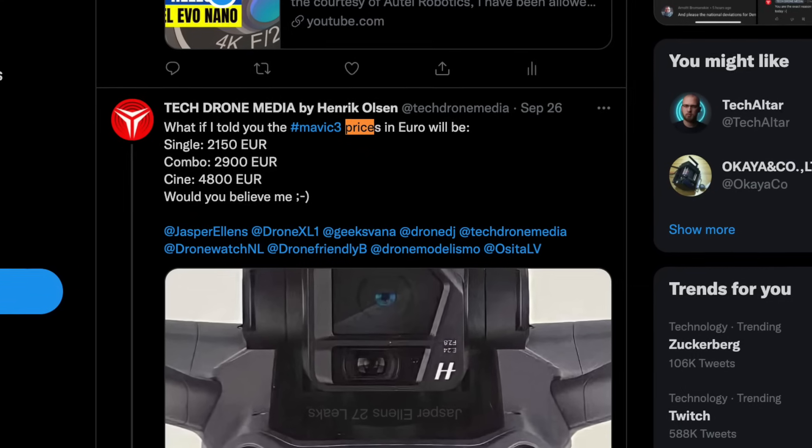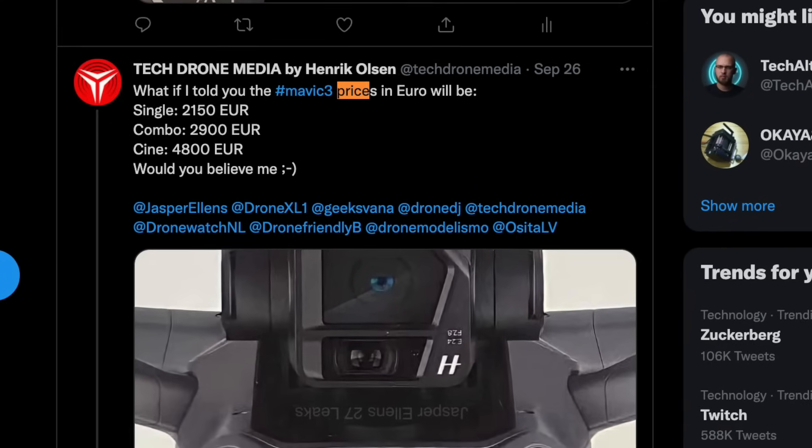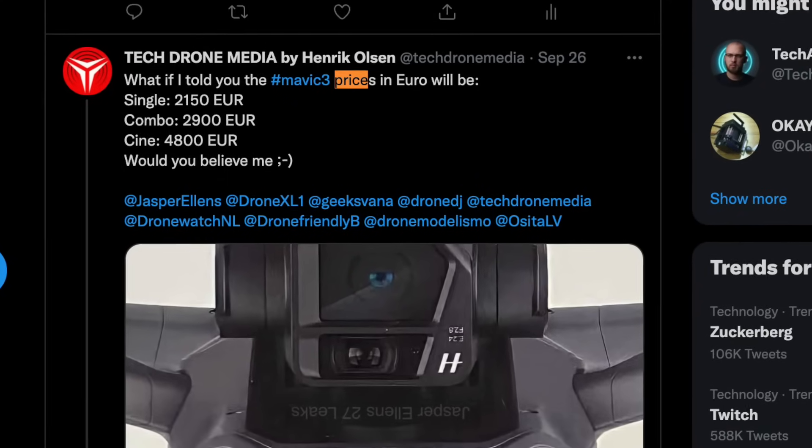I double-checked with my source and he reconfirmed the pricing: the standalone drone will be around 2200 euro, the Combo version will be around 3000 euro, and the Cine version will clock in at a whopping 4800 euro. He reconfirmed this would be the price level in euro.